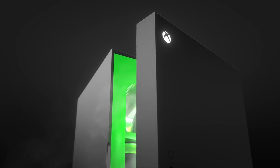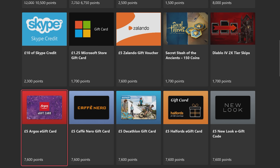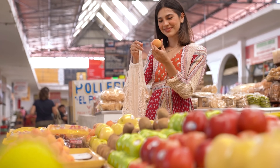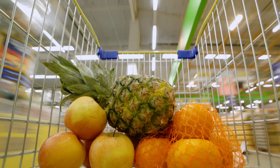Now that you know how to rack up all the points, the only question is where do you spend them? Right now the store has an especially great range of gift cards in the UK. You can pay off your next coffee at Cafe Nero, grab a slice at Pizza Express, or get a few groceries with Tesco or Marks and Spencer's. Gaming for food — incredible times we're living in.